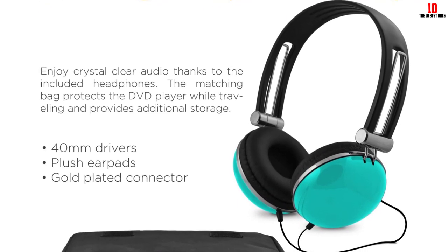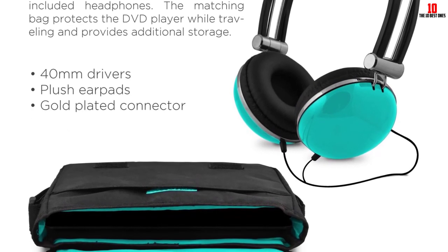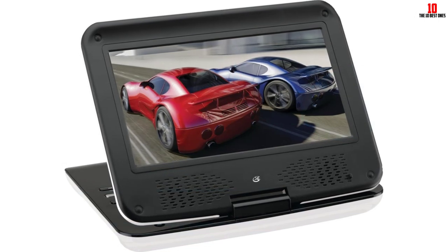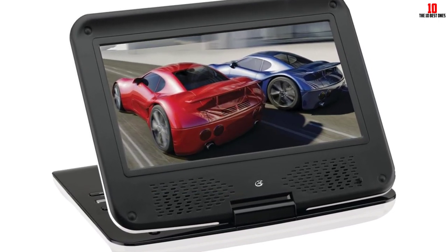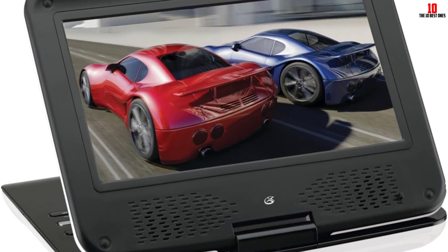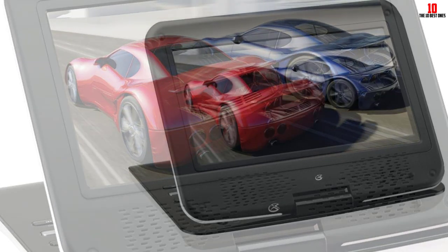It includes multi-language on-screen display, electronic volume control, built-in speakers, built-in rechargeable battery with a 2-hour battery lifetime, stereo headphone jack, 3.5mm AV output, and includes a remote. This 9-inch LCD portable DVD player by GPX is the perfect solution for viewing your favorite DVDs while traveling, in smaller spaces like dorms or hotel rooms, and even for solving disagreements about what to watch.